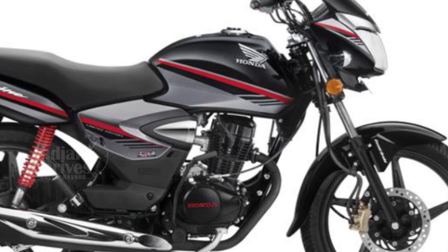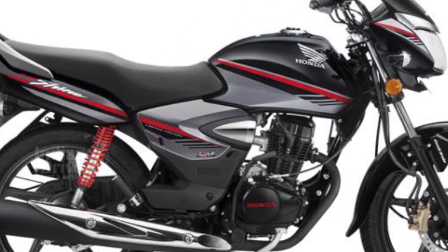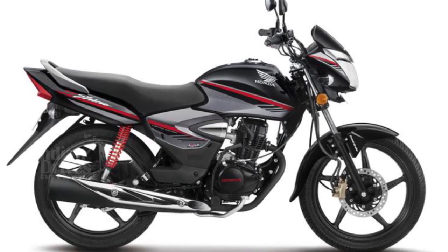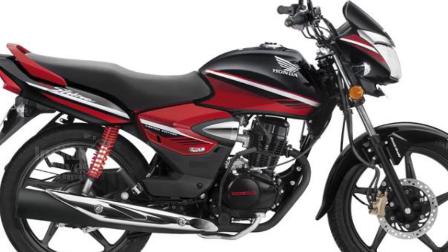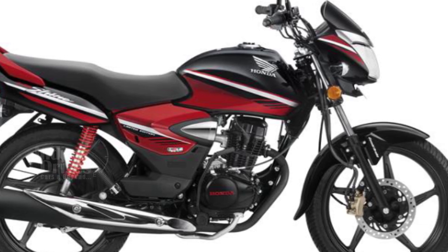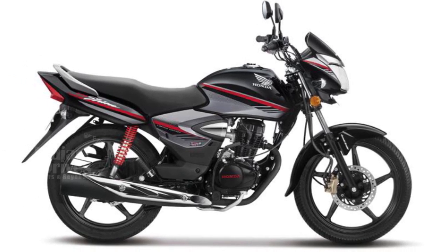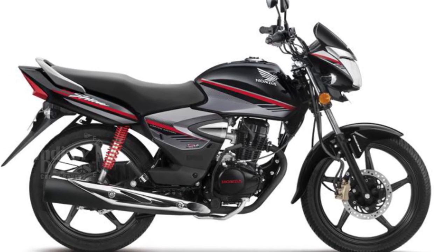The Limited Edition CB Shine is available in two dual tone colour options – black and red, and black and silver. Along with the new colours, the bike gets new body graphics especially around the headlight, side and rear panels. No mechanical changes have been made, so the engine and transmission remain the same.